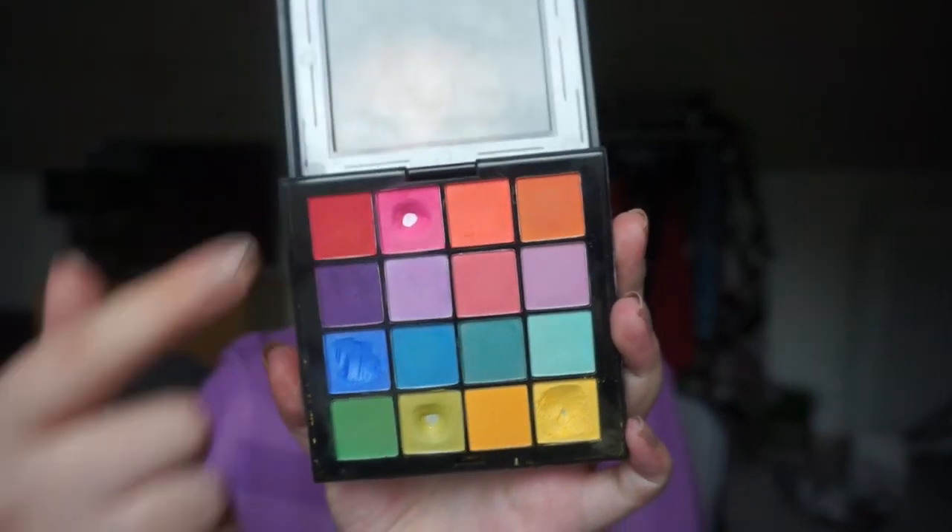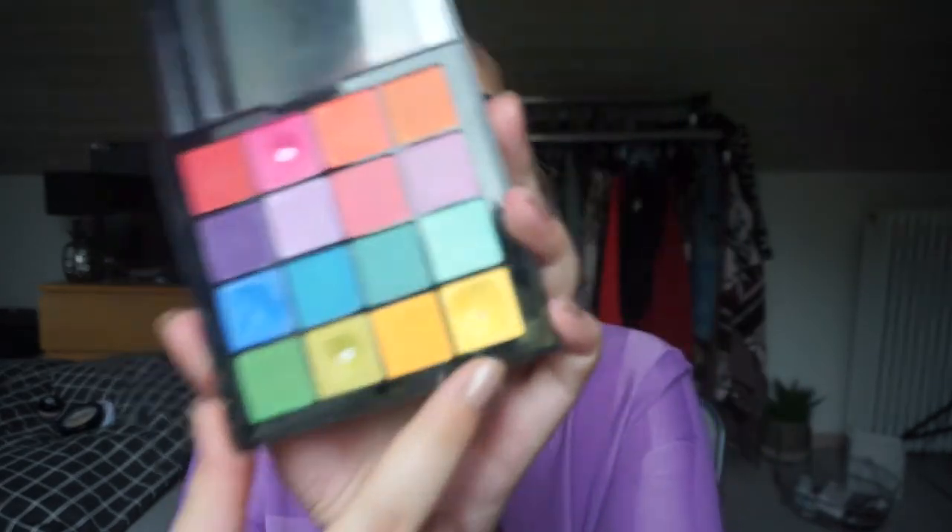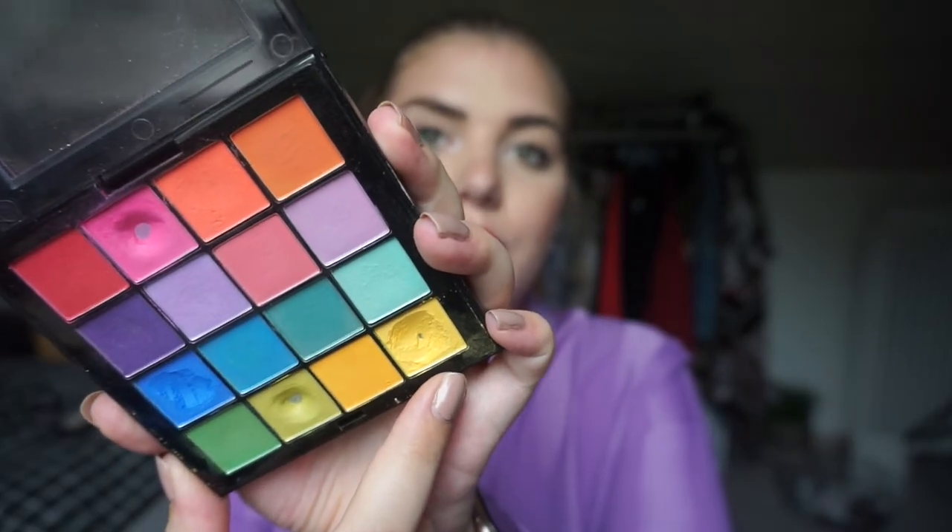You've also seen the NYX Ultimate Brights palette a lot on my channel. I use this for my franken shadows as well, so it looks a little rough. I have three pans: the pink and the green I hit pan on in a panda palette over roughly three to four months, and then the yellow I actually hit pan on while doing a franken shadow — so that's not an official pan until I finish the yellow in my panda palette. But I'm counting it.